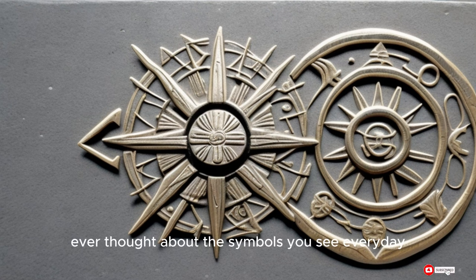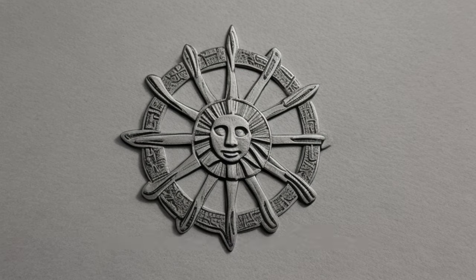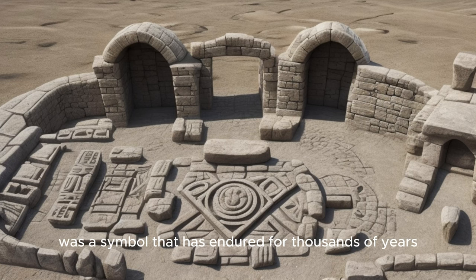Ever thought about the symbols you see every day? What about the Sun Cross symbol, a simple and ancient design that packs a millennia of history? Let's take a journey back in time, way back, to the Neolithic period in Europe. This era was a cradle of civilization, where human ingenuity began to shape the world. Among the many inventions of this time was a symbol that has endured for thousands of years: the Sun Cross.